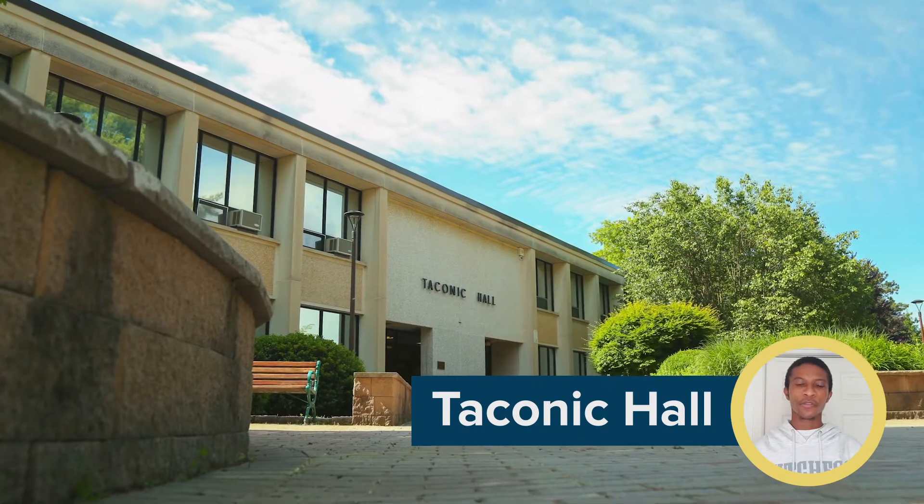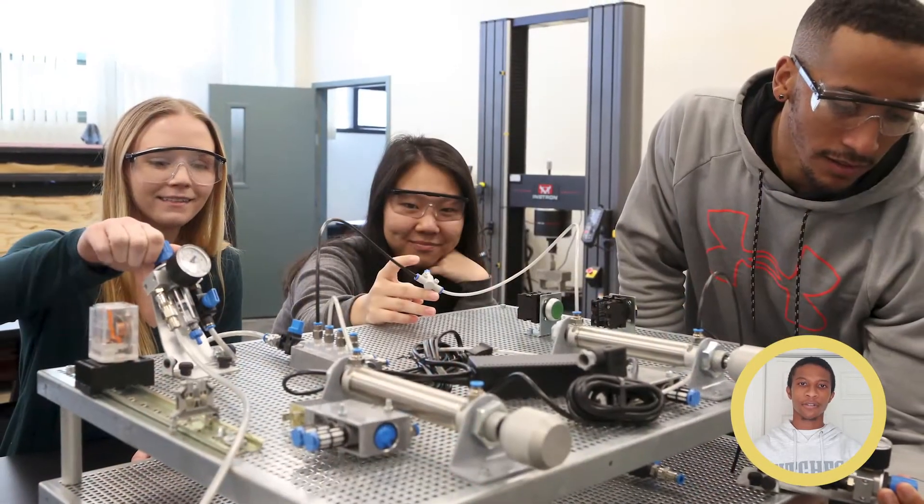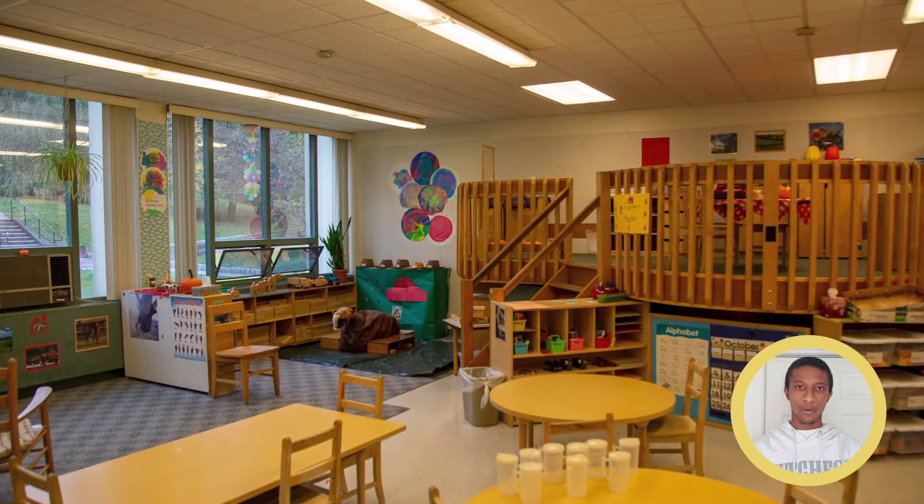Right next to Student Services is Taconic Hall. If you're an architecture, engineering, or electrical technology student, or studying early childhood education, you'll spend a lot of time here. This is where the architecture design lab, the engineering graphics lab, the electrical technology lab, and the laboratory nursery school are located.